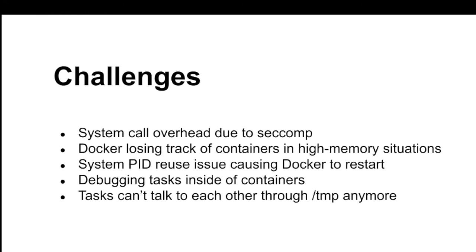The next challenge is debugging tasks inside of containers. The security components are really helpful for making bad things not happen, but the problem is useful things also can't happen. For example, J-stacking inside the container is no longer an option — you can't just hop into the container and run jstack, because jstack requires knowing the process ID, and the PID inside the container differs from outside. You have to use something like nsenter to get into that namespace. Finally, tasks can no longer talk to each other through /tmp. That's good for cleanup, but if jobs were doing that before the upgrade, they'll now have problems.